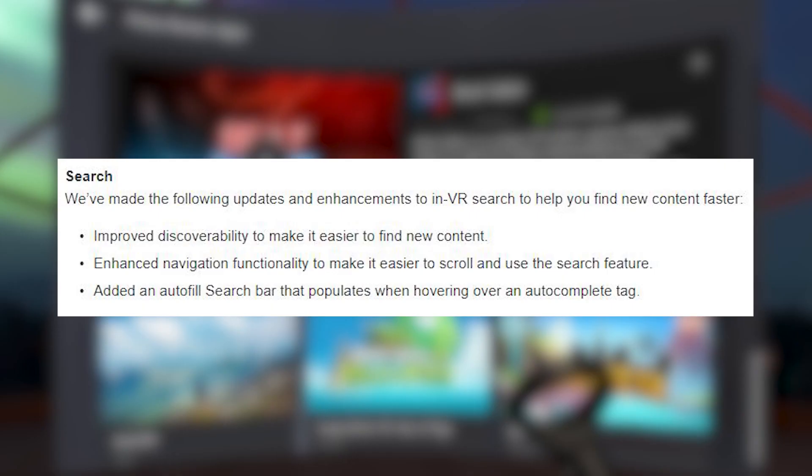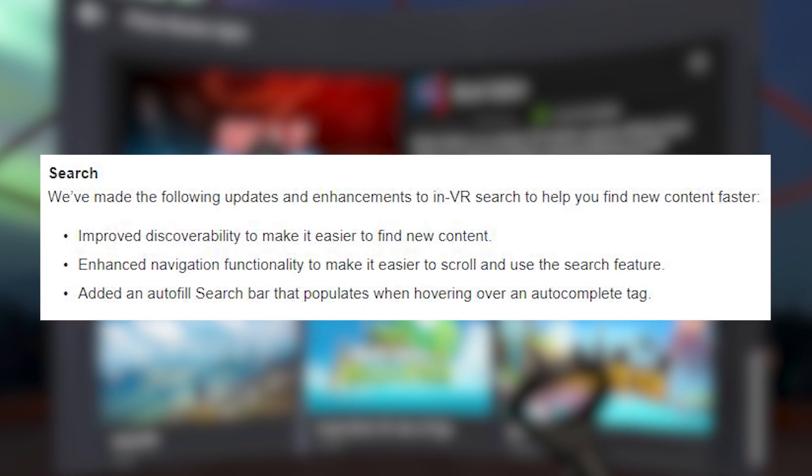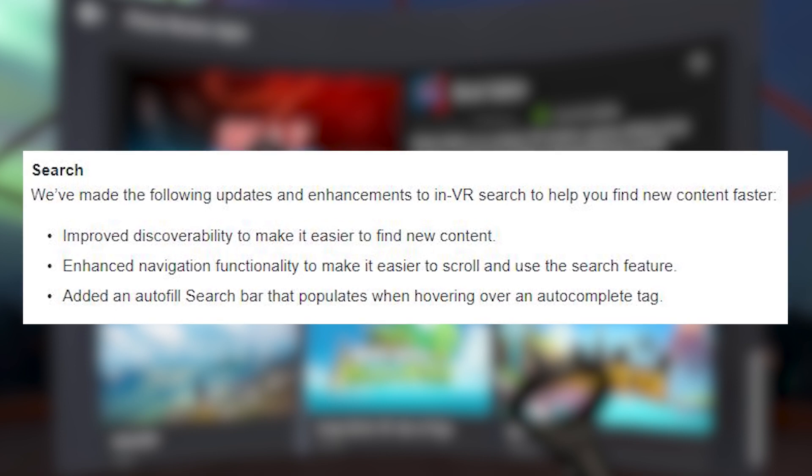So very quickly, what did we get last week? First, improvements to the search function in the Oculus Store — just a user experience change. If you're searching for something in the Oculus Store, it will auto-complete to a title it thinks you're putting in, making it a bit quicker.